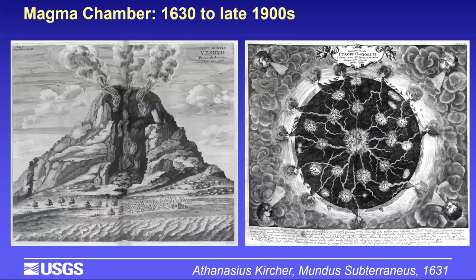A fitting place to begin is with the concept of the magma chamber. One of the earliest views comes from Athanasius Kircher in the mid-1600s, based on looking into the crater of Vesuvius. It captures this idea that for the longest time, magma in the earth was taken to reside in neat and tidy magma chambers — pools of convecting melt churning and differentiating deep in the crust, with a vertical conduit connecting to volcanoes at the surface. This view prevailed for more than three centuries.